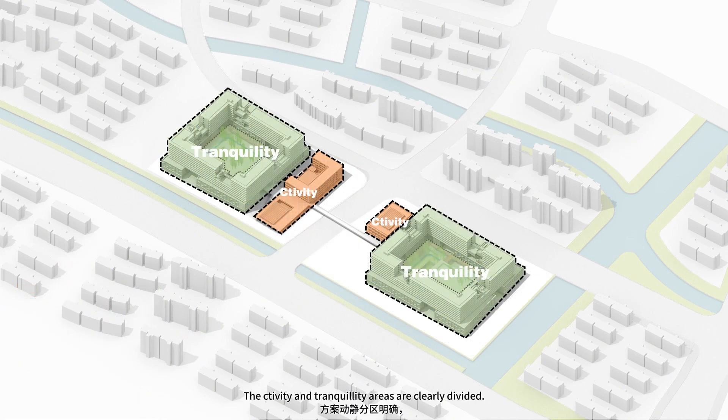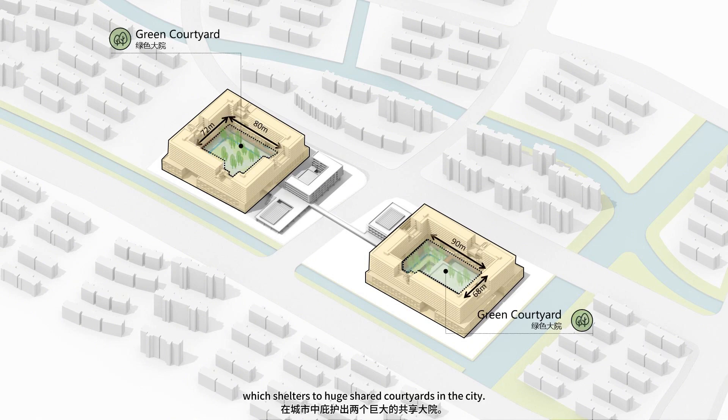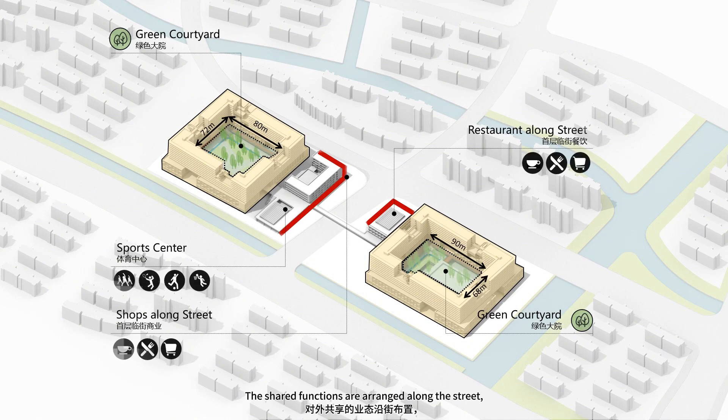The activity and tranquility areas are clearly divided. The inner dormitory area has a complete and clear interface, which shelters huge shared courtyards in the city. The shared functions are arranged along the street, activating the corner public square.